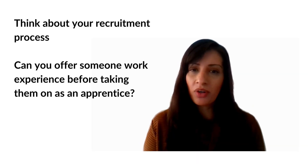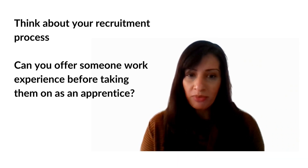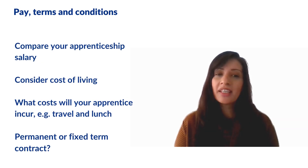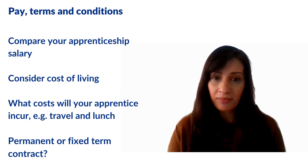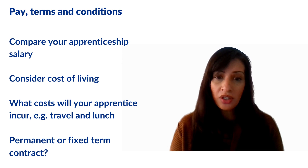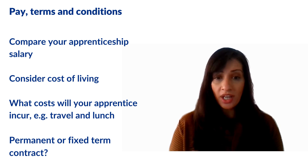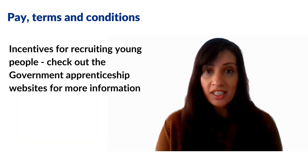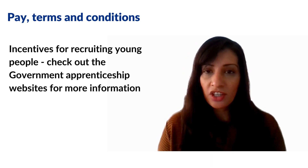You might want to consider taking someone on from a pre-employment programme such as work experience or a traineeship, to see how they fit within your team before offering them the apprenticeship programme. Consider apprenticeship salaries in your area in line with the cost of living, and consider your intention for the role — do you want to recruit someone who will stay with you, in which case a permanent contract might be more attractive? Consider which age group you want to target, as there are incentives for recruiting young people.